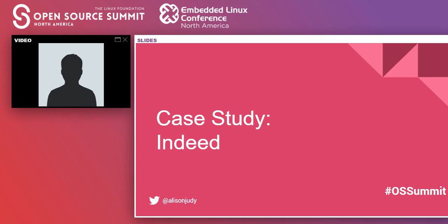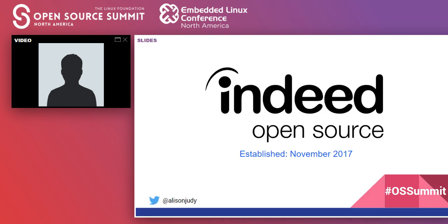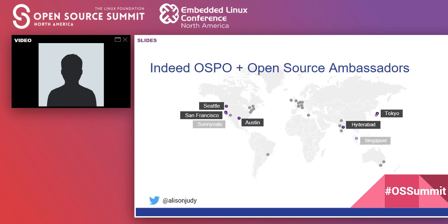Now let's jump into the Indeed case study. Indeed's open source program office was established in November of 2017. We are currently seven people strong, with three people on the program side and four on the engineering side. Indeed's OSPO is largely based out of San Francisco, with our engineering manager based in Seattle. As you can see on this map, there are many different Indeed offices globally, with labeled offices indicating technology centers.